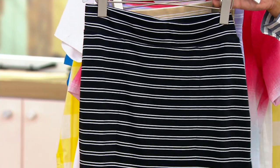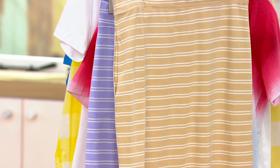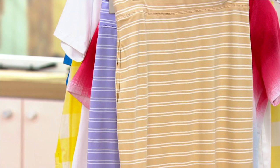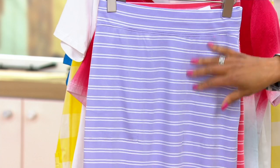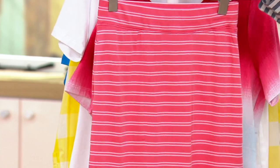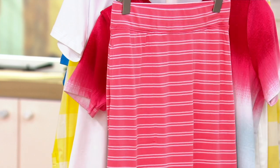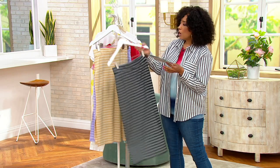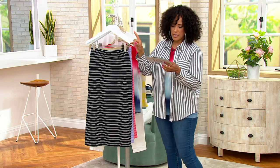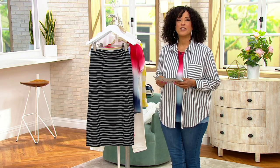Sizes run extra extra small to 5X. Colors include black and white, biscotti — which is a tan and white — light lilac, and pink, which is kind of a watermelon pink. All are done with the stripe in white. The sale price is under $50. Regular length is 30 to 32 inches, petite is 28 to 30, and tall is 32 to 34 inches long.